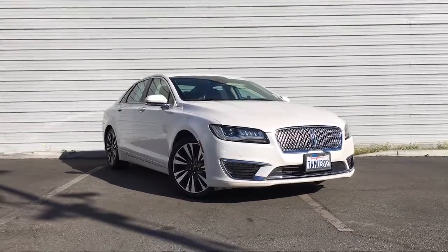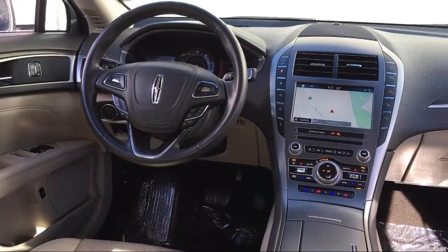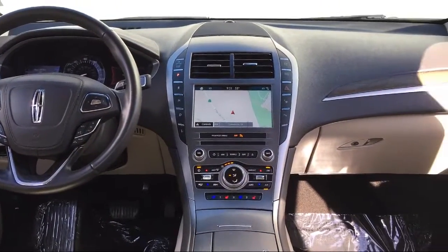It also features a leather wrapped steering wheel, ventilated front seats, heated front seats, navigation, and has less than 25,000 miles on the odometer.